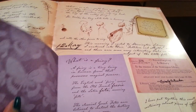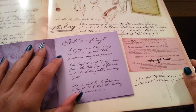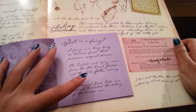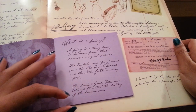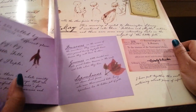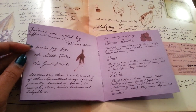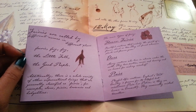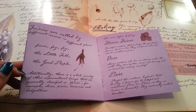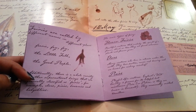Tiny field guide to fairies. What is a fairy? A fairy is a tiny being in human form that possesses magical powers. The English word fairy comes from the old French "faerie" — F-A-E-R-I-E — and the Latin "fata" meaning fate. The classical Greek fates were believed to control the destiny of the human race. Fairies are called by different names in different places: fairy, fae, the little folk, the good people. Additionally, there is a whole variety of other supernatural beings that are generally classified as fairies — for example, elves, pixies, brownies, and hobgoblins.